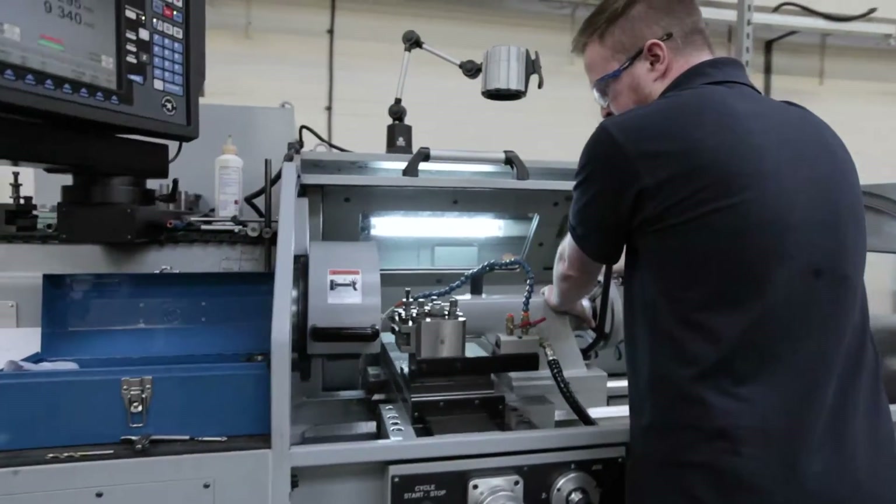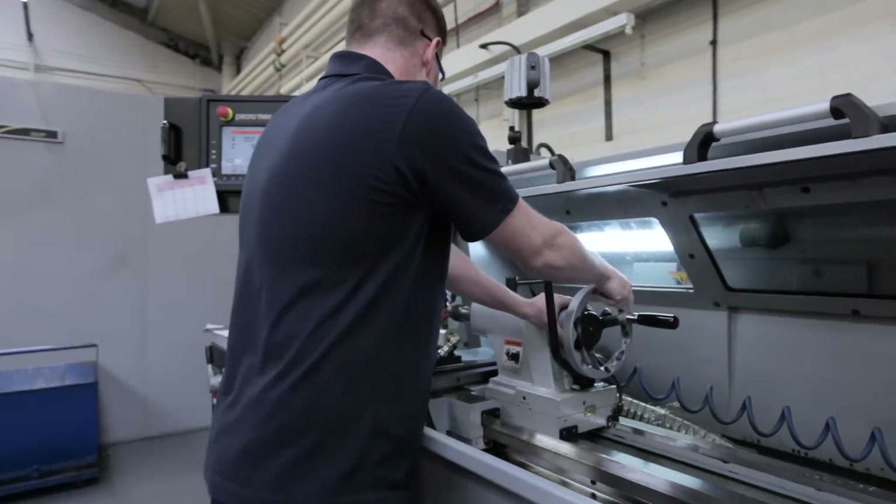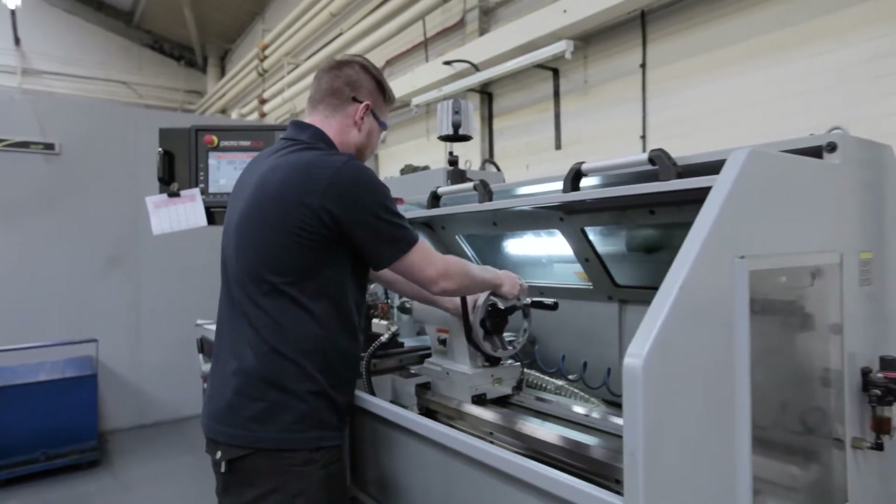Ours is a challenging yet highly rewarding environment, and our apprentices work alongside some of the most experienced and knowledgeable professionals in the industry. The apprenticeship training program lasts two to four years, during which time we can help our apprentices achieve NVQ Level 2 and NVQ Level 3, plus higher education qualifications like HNC, HND, and Foundation degree level.